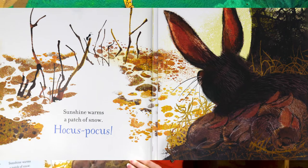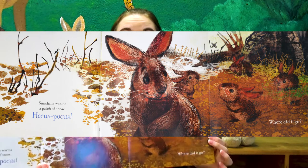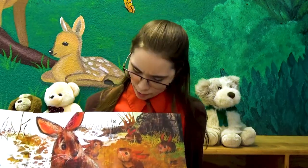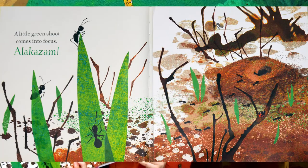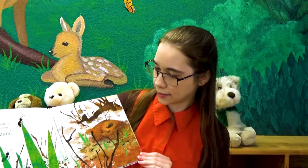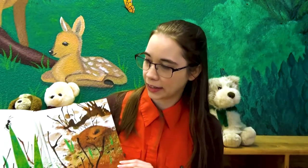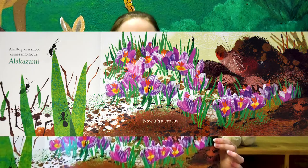Sunshine's warm, a patch of snow. Hocus Pocus, where'd it go? A little green shoot comes into focus. What do we see on them? Yeah, you see the ants. Alakazam. Now it's a crocus.